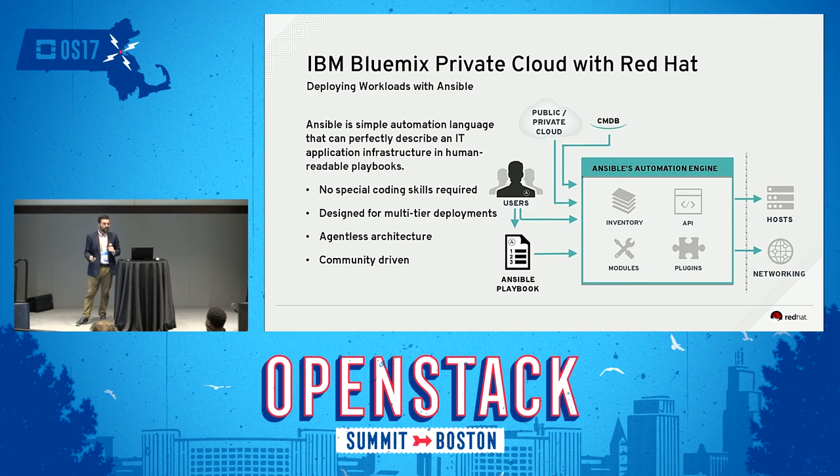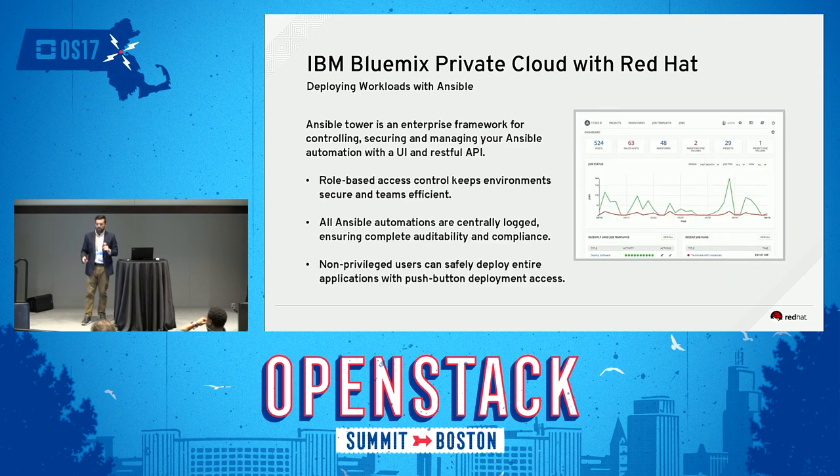We acquired Ansible about two years ago. Ansible itself is completely open source, and Ansible Tower is our enterprise Ansible management web UI tool. Tower provides role-based access control, allowing certain users access to certain playbooks without having them meddle with infrastructure they shouldn't touch. Ansible and Ansible Tower will play a big part in helping customers deploy workloads in Bluemix Private Cloud with Red Hat that they previously deployed in their own private data centers — the playbooks don't change much except for the infrastructure piece, making workload migration in this hybrid cloud model very straightforward.